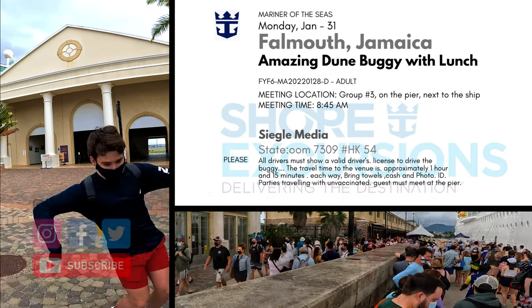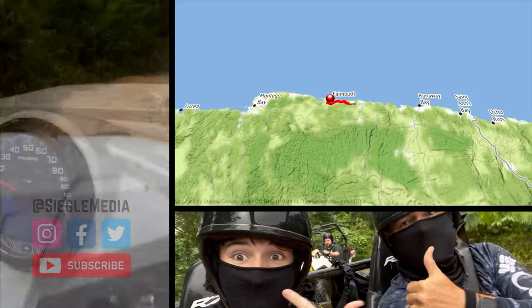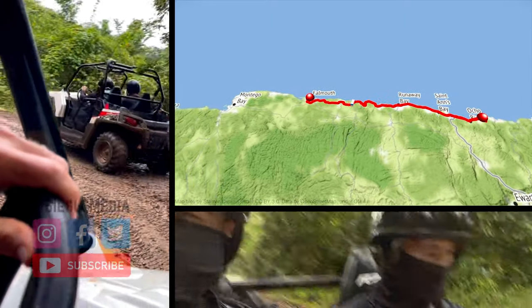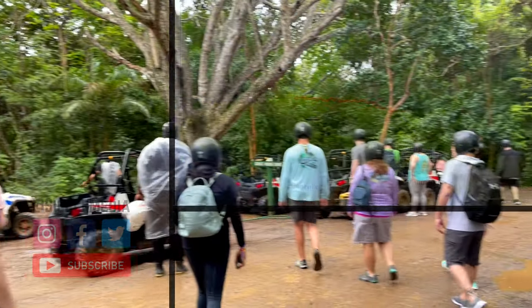Welcome back cruisers! Today I have Alex with me and we took the amazing dune buggy with lunch tour. We're heading to Jamaica and I think it's gonna be pretty cool. We paid $39 each. The company behind the excursion is Yaman Adventures — we'll add the link to their website in the description.